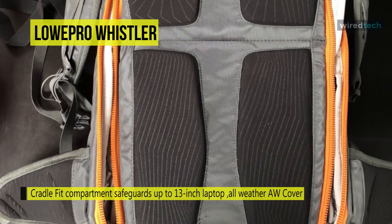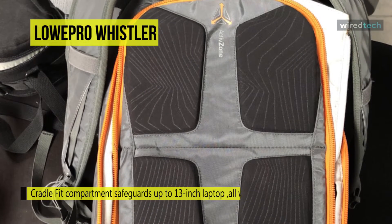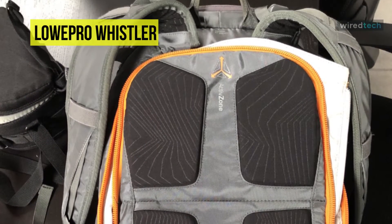This backpack's waist belt transfers weight to the hips for additional comfort for heavy loads, while the sternum strap further limits unintentional shifting around the wearer.